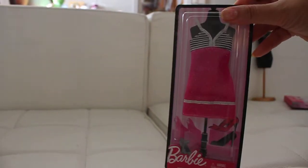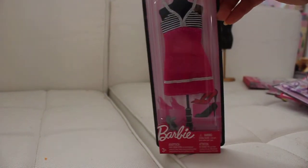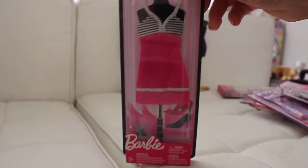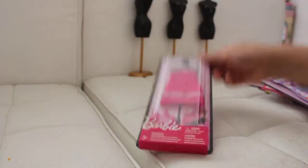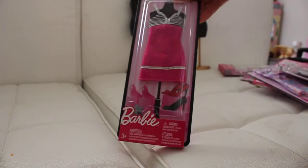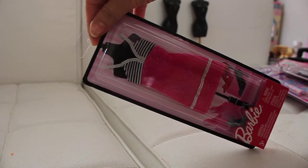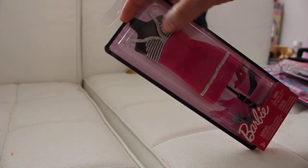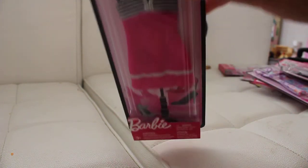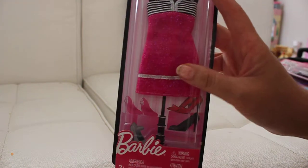The next dress I picked up was this one, and it's a pink sparkly dress. So it's kind of a pink dress with black and silver stripes on the top, and it has a silver motif with silver embedded around the entire skirt. That's so cute. And then again it's got the silver lining. Cute.